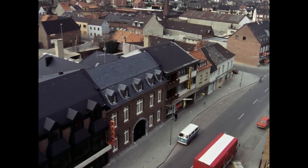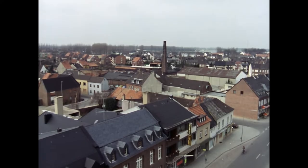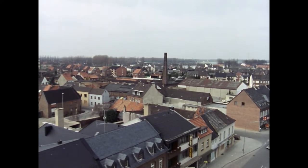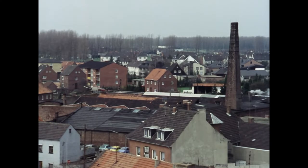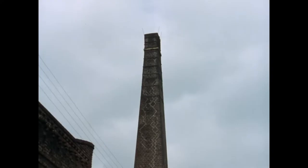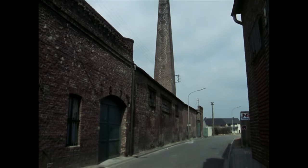Im Zentrum der Stadt Heinsberg befindet sich noch im Jahre 1981 eine der ältesten Textilfabriken am Ort, die mechanische Jute- und Segeltuchweberei Blanke. Sie repräsentiert als eine der letzten Firmen das ehemals bedeutende Textilgewerbe des Niederrheins, insbesondere die Leinenproduktion. Die Firma Blanke steht kurz vor der Schließung ihres Werks. Die hier vorhandene Technologie ist Beispiel für eine vergangene Phase der Industrialisierung.